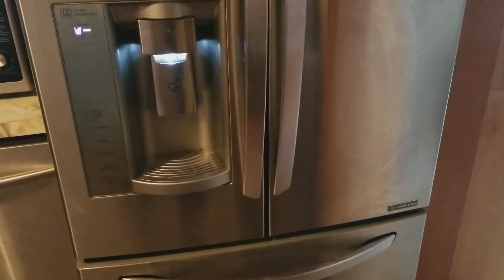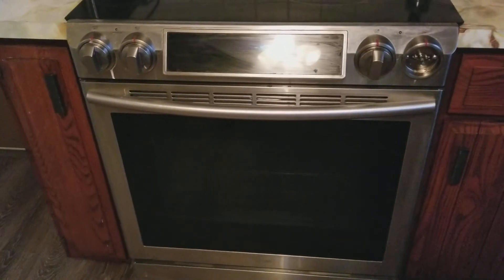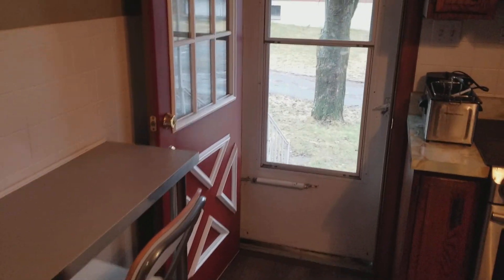We've got stainless steel appliances — a double door stainless steel refrigerator with a freezer at the bottom and an ice maker, our dishwasher, and an electric stainless steel stove. We've got additional counter space with stools which I absolutely love. And this is that door I was talking about from the outside — isn't this door just gorgeous? You can come in right here if you like, as opposed to the front door.